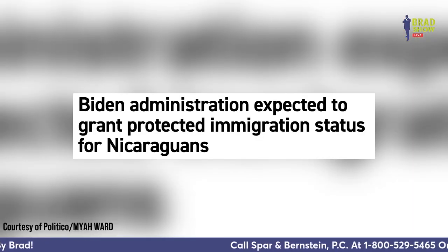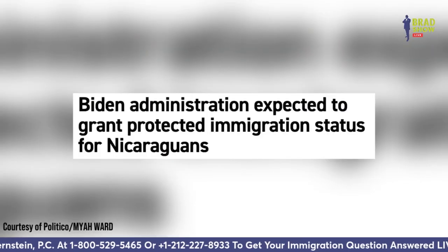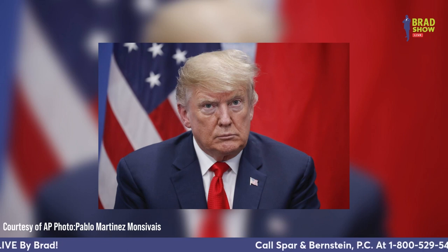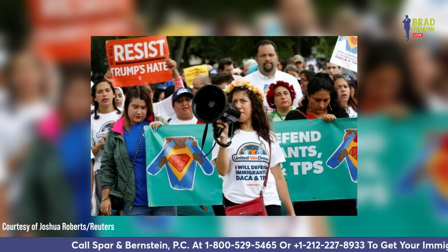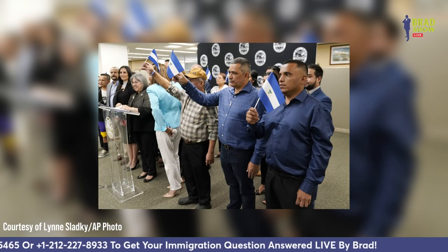The Biden administration plans to redesignate temporary protected status for Nicaragua, according to people familiar with their plans. It's not clear when the Department of Homeland Security would roll out this policy, and plans were subject to change before final approval. Donald Trump sought to end temporary protected status for Nicaraguans and several other nationalities in 2017 and 2018, putting more than 300,000 people at risk of losing their legal relief. Last fall, the Biden administration announced an 18-month extension for temporary protected status for multiple countries, including Nicaragua.